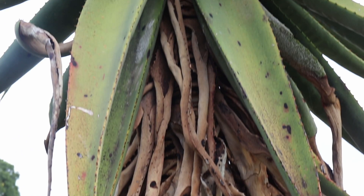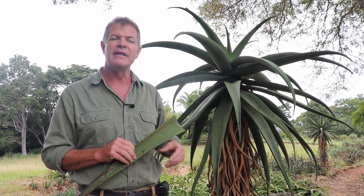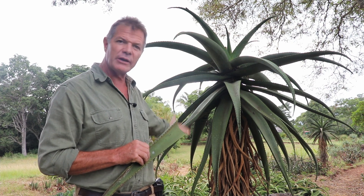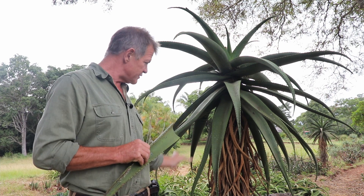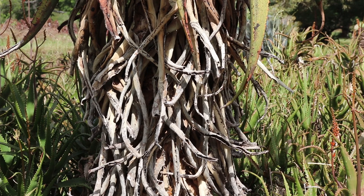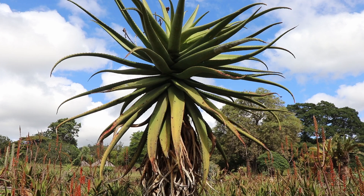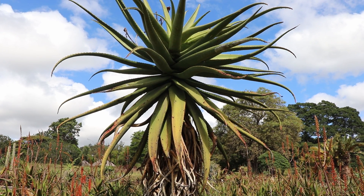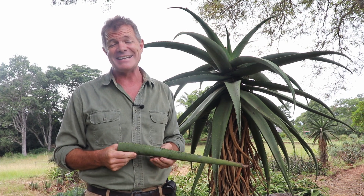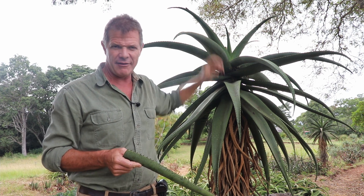So this is the Tree Aloe. It grows quite tall — this is not a particularly tall one; it can go up to about six meters high. You can really easily identify them because of this tall thin structure. Most aloes are quite short and on the ground. And of course it's got these lower dead leaves along the stem and then this beautiful spray of leaves at the top. At the right time of year you'll also see these lovely bright red flowers on top of it.